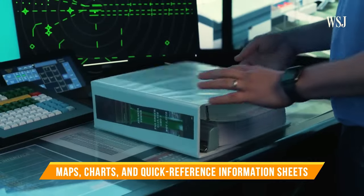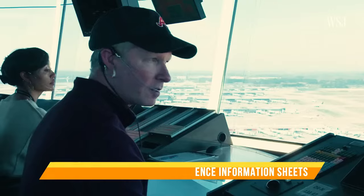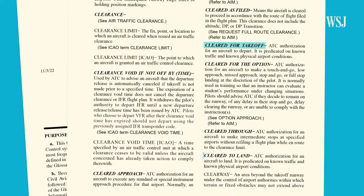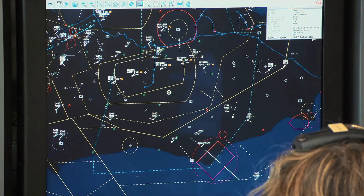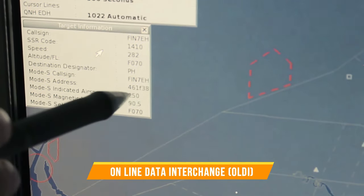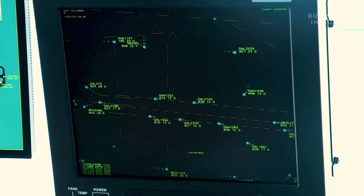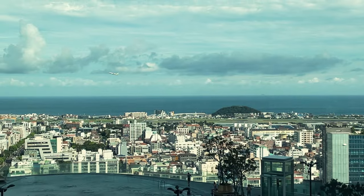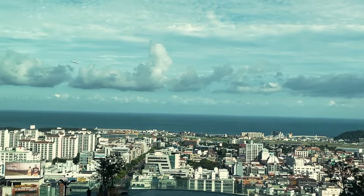Maps, charts, and quick-reference information sheets provide a visual aid offering a comprehensive overview of the airspace and flight details. This information is indispensable for making split-second decisions. Additionally, the Online Data Interchange and radar displays offer crucial flight plan data and real-time updates, enabling controllers to adapt swiftly to changing scenarios.